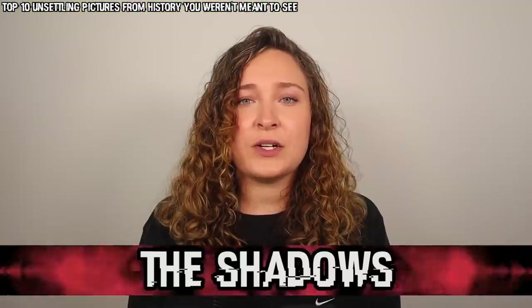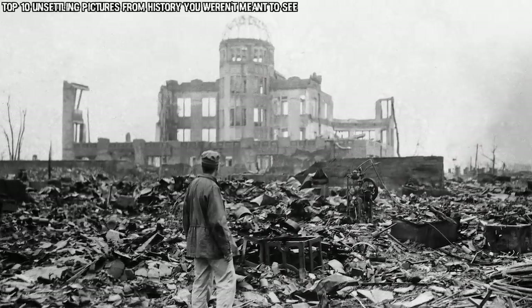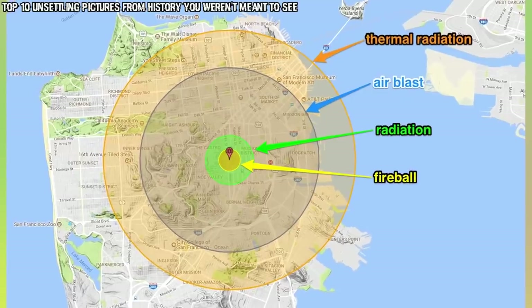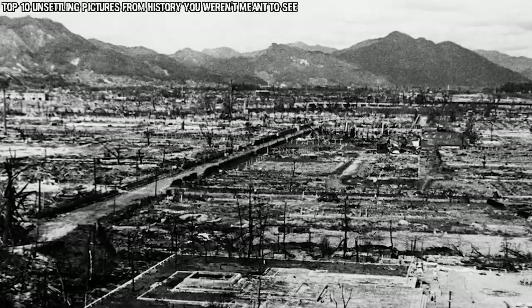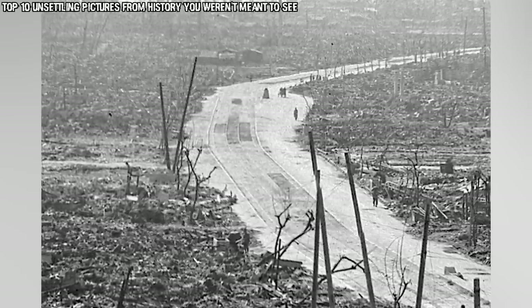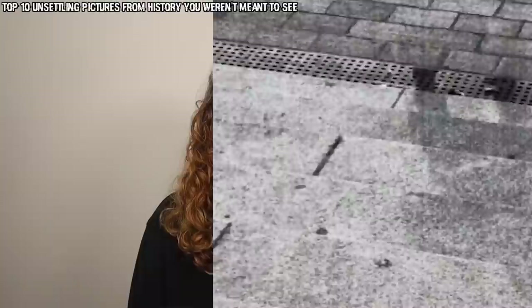In our number 2 spot today we have The Shadows. As most of us know, on August 6th, 1945, the United States dropped an atomic bomb on the Japanese city of Hiroshima. This photo shows what is called a nuclear shadow. When the bomb detonated 1,900 feet above the center of the city, the explosion caused temperatures of 10,000 degrees Fahrenheit to spread through everything within 1,600 feet of it, destroying nearly everything and everyone within a mile. The light and heat from the bomb was so powerful that it bleached the exposed surfaces of the city, except where an unsuspecting person was shielding the surface with their own body. It is truly such an eerie reminder of the impact that this really had.